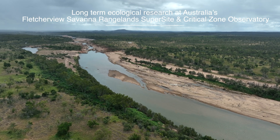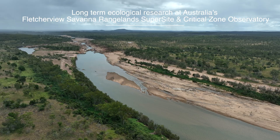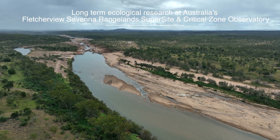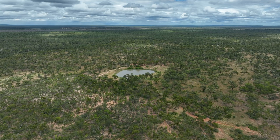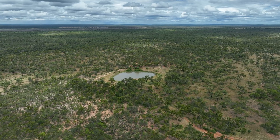My main focus area and interest is in vegetation and water and the relationship between the two, because vegetation is a major driver of the water balance, especially in a water-limited country like Australia.